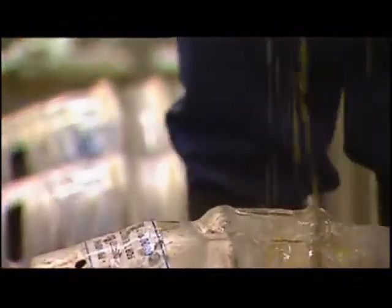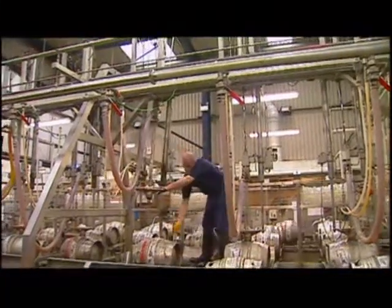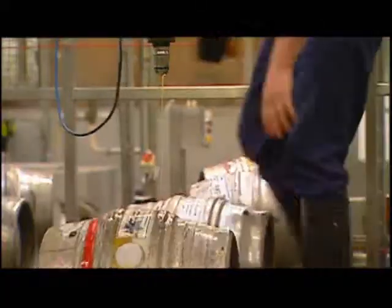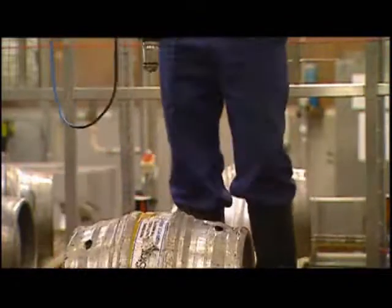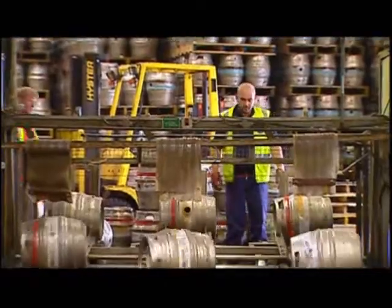We used to go around and service the traps on a twice-a-year basis. Lots of spare parts, lots of man-hours. Now basically there's no maintenance whatsoever, to the extent that you've got no engineers running around doing trap repairs. Gem traps look after themselves.